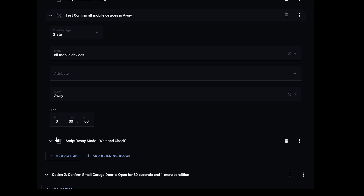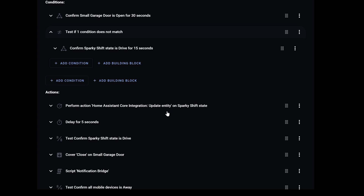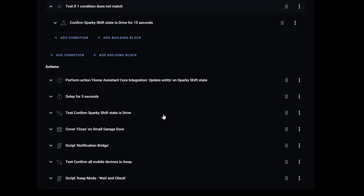I put a delay in there just in case somebody's phone wasn't updating. For the second option — if the car goes from home to away but I'm not currently in drive — it performs a forced refresh on the entity, which pings the API, waits five seconds, checks again, and if it doesn't detect it then it quits; if it does, it closes the garage door and starts away mode. I added this because I had a bug where it would sometimes detect me away but then the shift status would go unavailable, causing the automation not to fire. So far it's always triggered eventually — maybe 30 to 40 seconds after I've left the house, but it's always triggered.